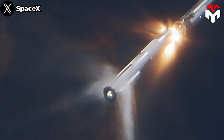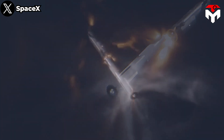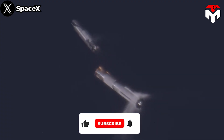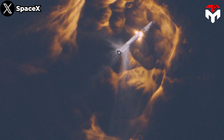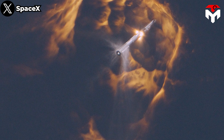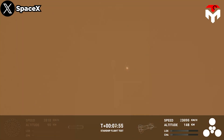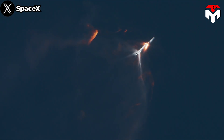During the separation, all of Super Heavy's Raptor engines were powered down but three. Later, the six second-stage Raptor engines were ignited successfully before separating the vehicles. This was the first time this technique had been done successfully with a vehicle of this size. Following the separation, with the support of six engines, the vehicle reached an altitude of roughly 150 kilometers and a velocity of approximately 24,000 kilometers per hour, becoming the first Starship to reach outer space and nearly completing its full-duration burn.